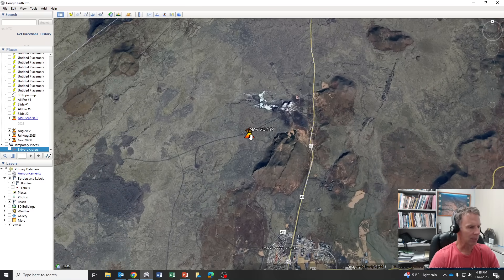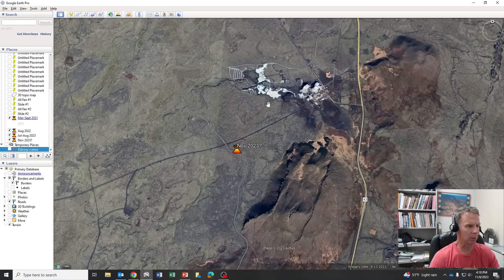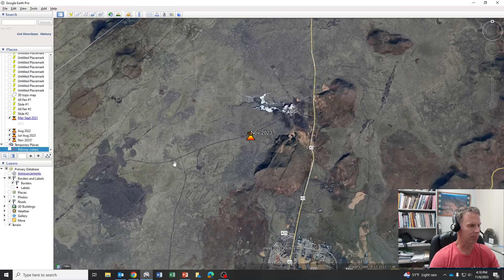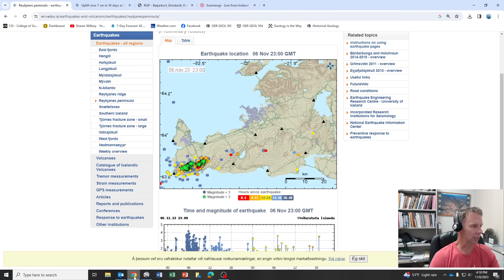I put the vent here, but this is somewhat speculative — it could be somewhere anywhere in this region. It could be right under the Blue Lagoon itself for all we know. But this region I'm outlining is more or less the area of uplift that we have some concern with. So let's look at some of the data.